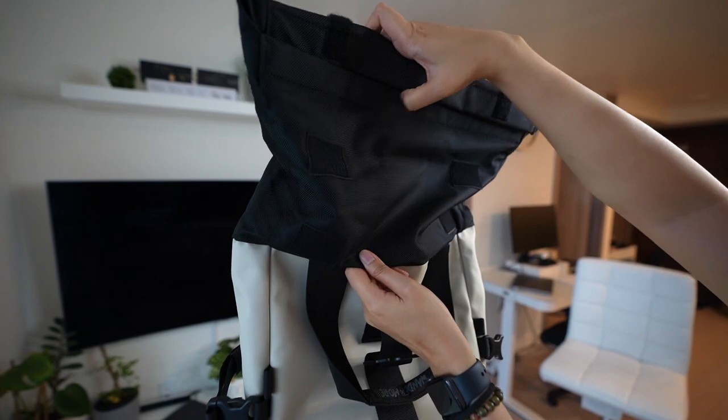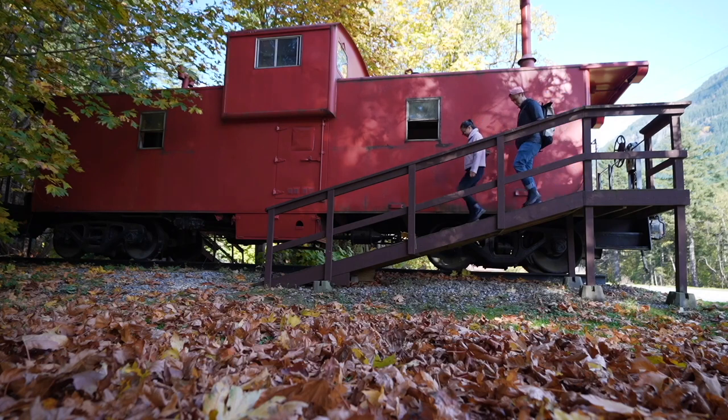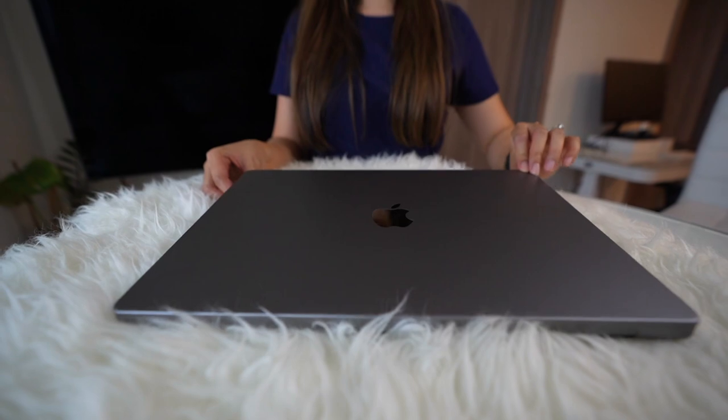This bag also has an extendable feature where if we have a lot of clothes or other things to pack, you can easily roll it up and put more stuff inside. The first time we actually used this backpack was during the Hell's Gate video, which felt a bit odd at first because we were used to the smaller backpack. I always teased Nat that he looks like a DoorDash delivery guy, but it just needs some time to get used to having a bigger backpack.